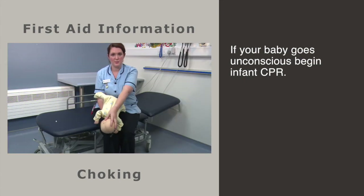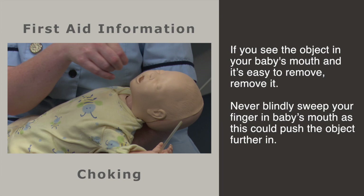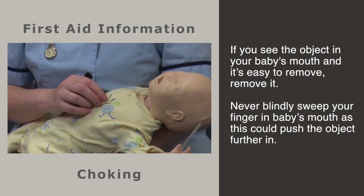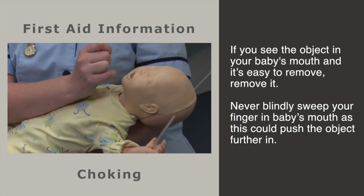If your baby goes unresponsive, you need to follow the guidelines for infant CPR. If you see the object in your baby's mouth and it is easy to remove, remove it. However, never put your finger blindly into your baby's mouth, as you could push the object further back or injure the inside of their mouth, causing more problems.